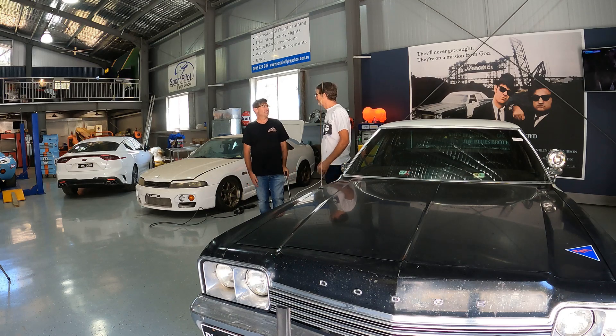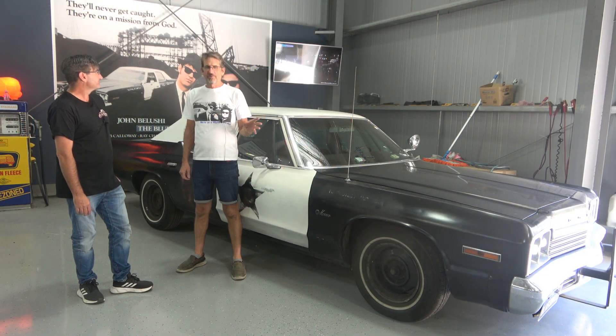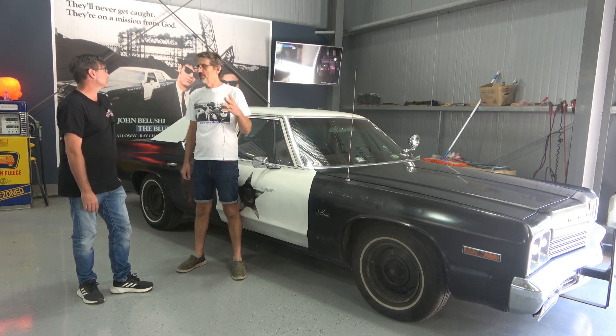Alright Paul, we met you before at Northern Steel with the GT40, and you told us about this Bluesmobile, so tell us a bit more about this car. The Bluesmobile - well it's an exact replica, although it's a 76 model where the Bluesmobile was a 74.